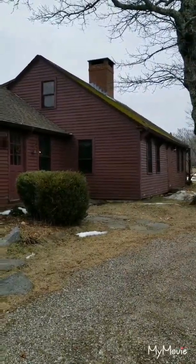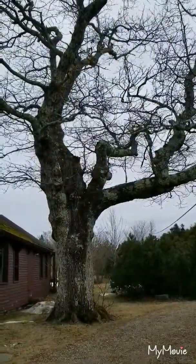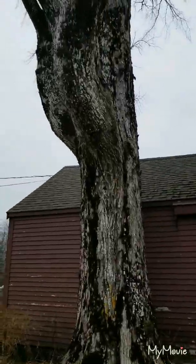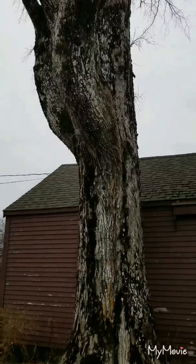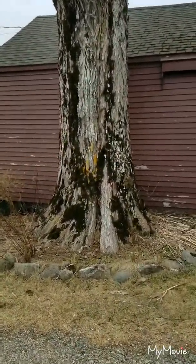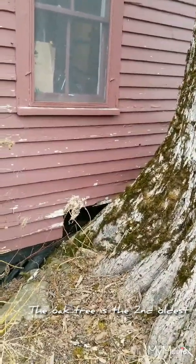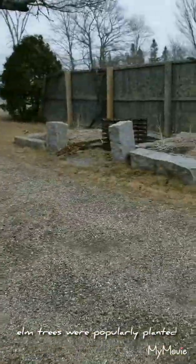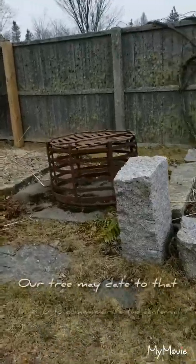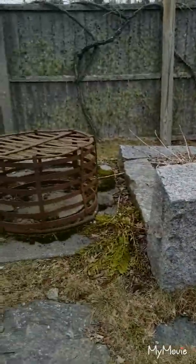Before we go inside, I want to take a look at two really important historical features of this property — these two spectacular trees. This is an oak tree, and this tree over here is a beautiful elm. You can see it's just massive and huge, and it just keeps going up and up. This tree is said to be the oldest tree in Blue Hill, and you can see how it interacts with the architecture of the house — at some point they needed to make some space as the tree continued to grow, so some of the exterior boards have been removed to accommodate the base of the tree. If you look over here, this is the original well to the property. We no longer use this one, but it's a really lovely old feature.